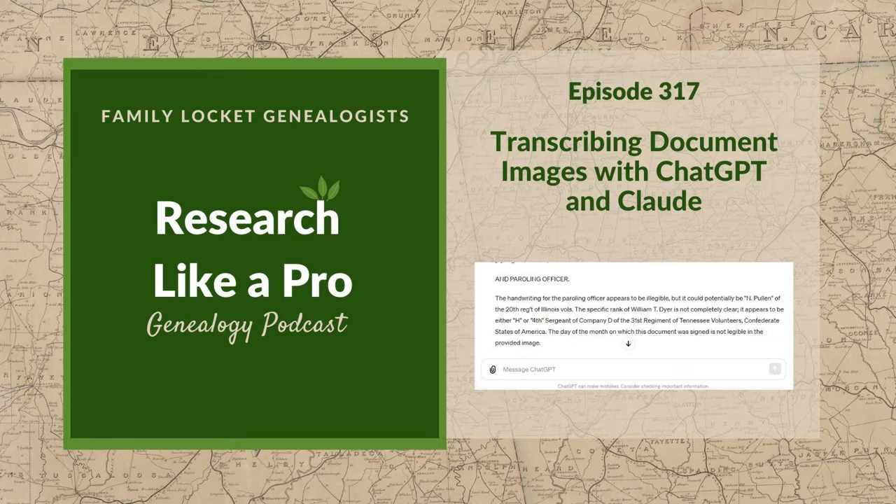That sounds so fascinating, and this is a tricky time period during the Civil War in North Carolina. The topics will be North Carolina Civil War, non-paternity event, oral family history, Y-DNA, autosomal DNA analysis, pedigree collapse, endogamy, multiple relationships, visualization techniques, and genetic genealogy. We're going to learn so much from Steve about how he tackled this huge project.